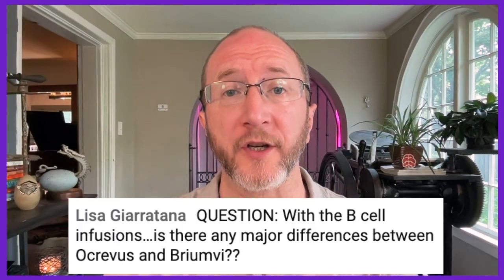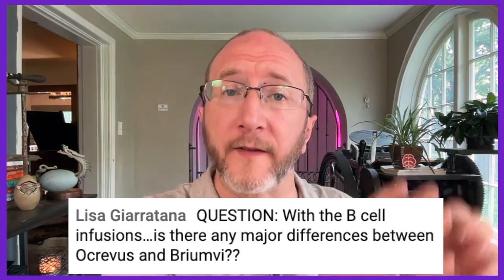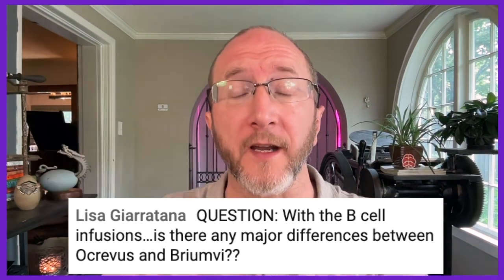Lisa asks: is there a major difference between Ocrevus (ocrelizumab) and Briamvi (ublituximab)? Just like in the last question, Ocrevus and Briamvi are both B-cell depleters. They both target anti-CD20 cells and are both infused in the vein, so they are similar in many respects. The differences, again, come in how they're made. Ocrevus is a humanized monoclonal antibody where they've replaced as much mouse protein as possible with human protein, so you're less likely to have infusion reactions.